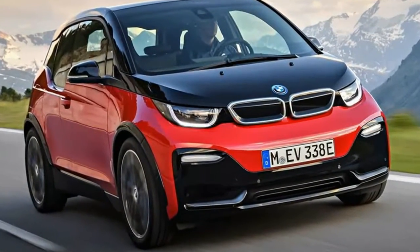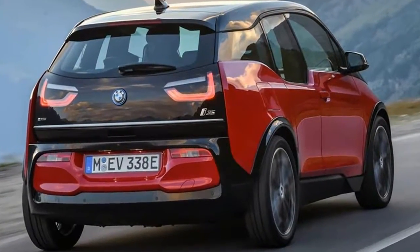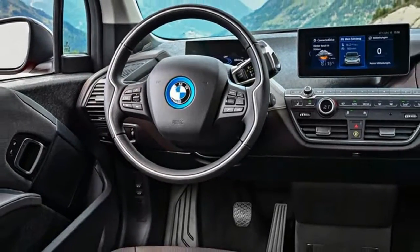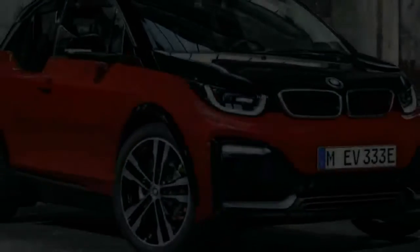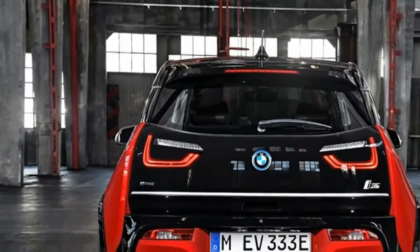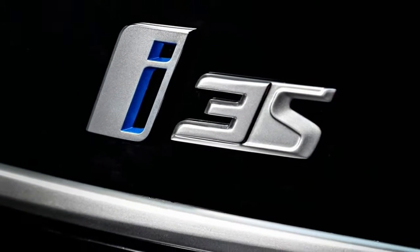It's official. BMW has revealed a hotter version of its i3 electric city car, after we scooped it back in July 2017. The new BMW i3s is now the top-of-the-line model, and joins a refreshed-for-2018 i3 range. BMW's reinvigorated i3 lineup will go on sale in November 2017, after its public unveiling at the 2017 Frankfurt Motor Show.